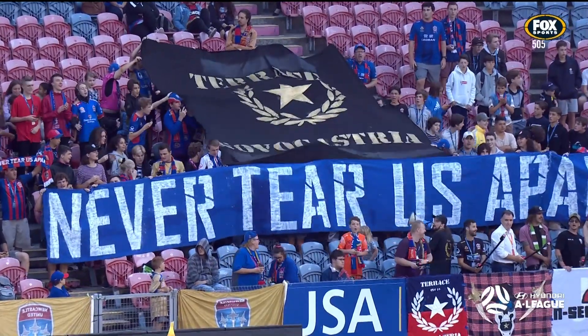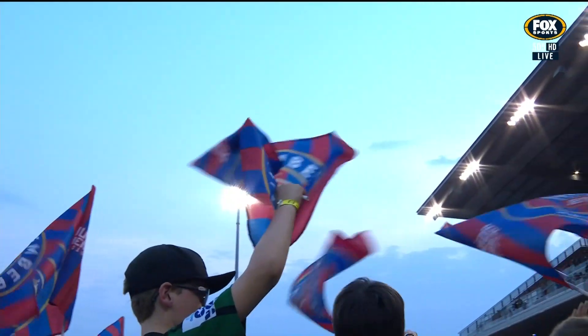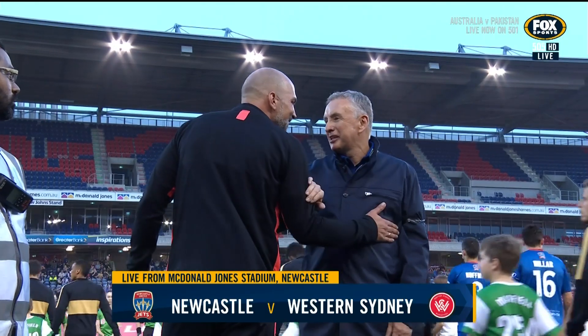Good evening, it's great to have your company at McDonnell Jones Stadium in Newcastle as the Jets take on Western Sydney Wanderers in Round 8 of the Hyundai A-League.